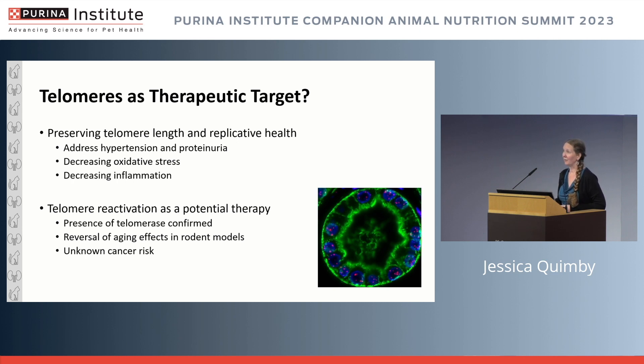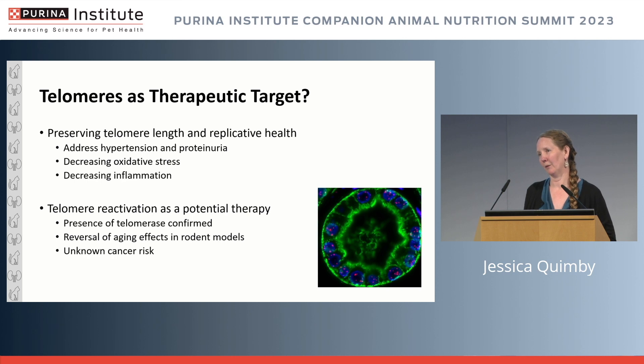There is definitely a relationship here. There are many articles about telomeres as a therapeutic target: preserving telomere length, addressing hypertension and proteinuria, decreasing oxidative stress and inflammation, preventing renal injury, and preserving telomere health. There's also the concept of telomere reactivation as a potential therapy — we confirmed the presence of telomerase in the feline kidney, which sets us up for the possibility of using therapies to try to reverse some aging effects, though cancer risk remains a consideration.